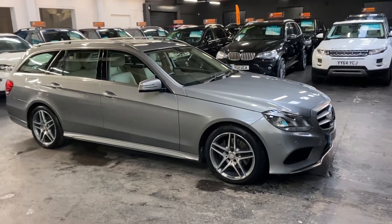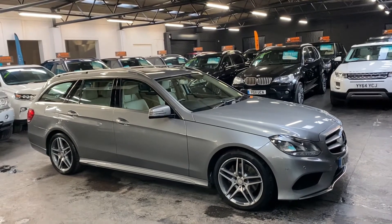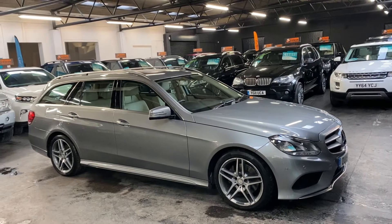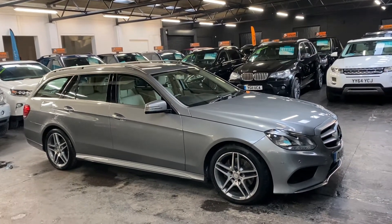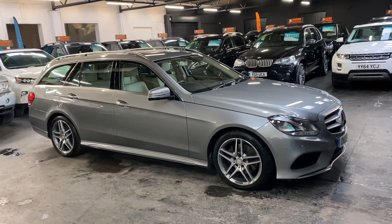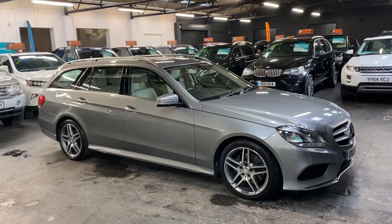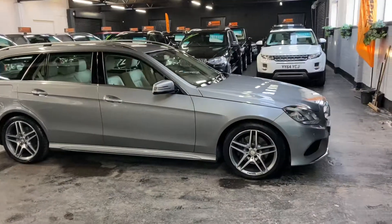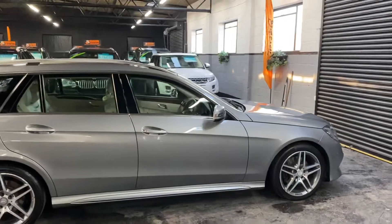Good morning. We're really happy to present this extremely rare 2015, 15-plate Mercedes-Benz E300 — it is the AMG Line hybrid, diesel hybrid. It's the 2.1 diesel engine mated with a hybrid system, giving you a combined cycle of over 60 miles per gallon and it's only £30 a year to tax. These are extremely rare — if you know what you're looking at, you'll know there's not many of these about on this plate at this price point.